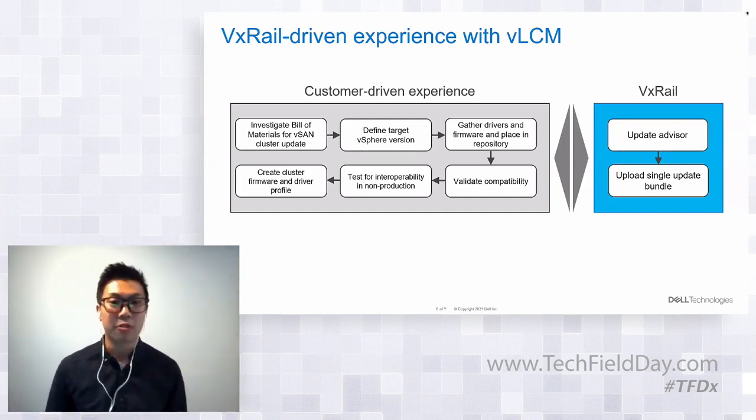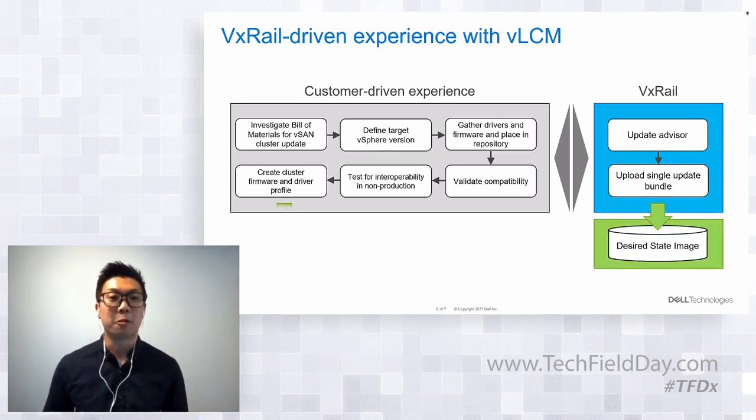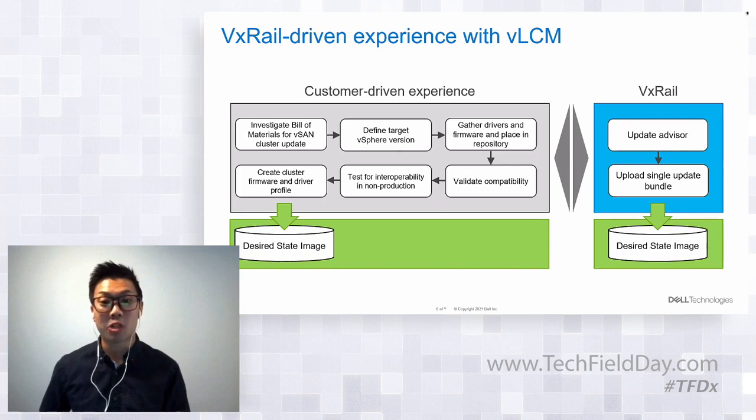The Update Advisor shown on screen is also being introduced in the next software version to inform customers of the available update paths including the component versions. It's essentially a two-step process in VxRail that delivers operational simplicity through continuously validated states. With vLCM compatibility, that single update bundle populates the desired state image — just like what vSAN users use today for cluster updates with vLCM.